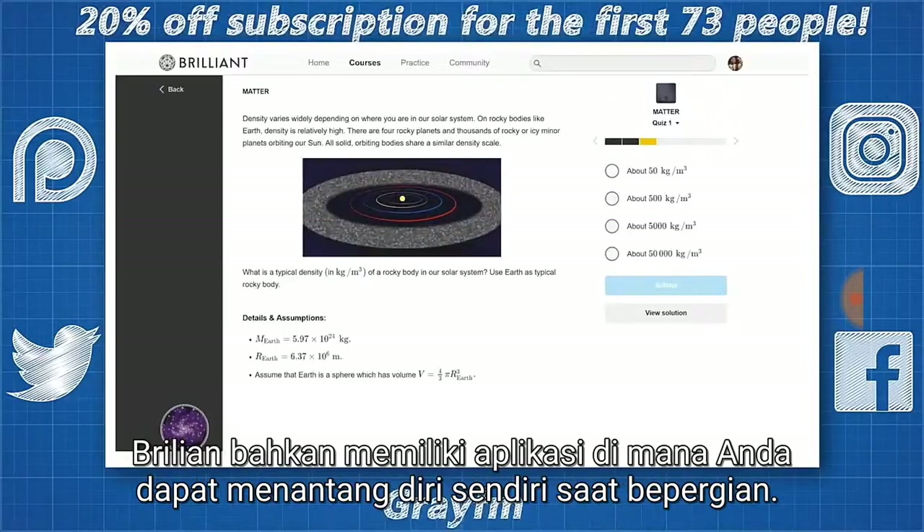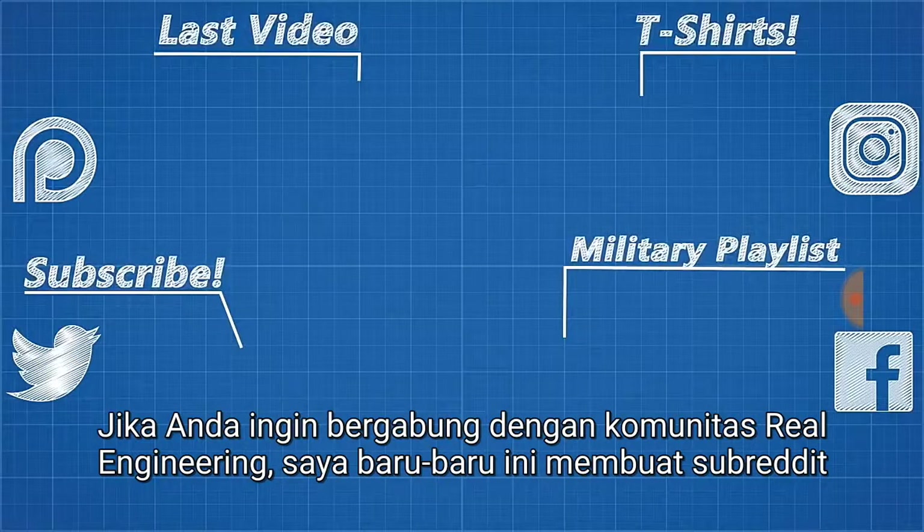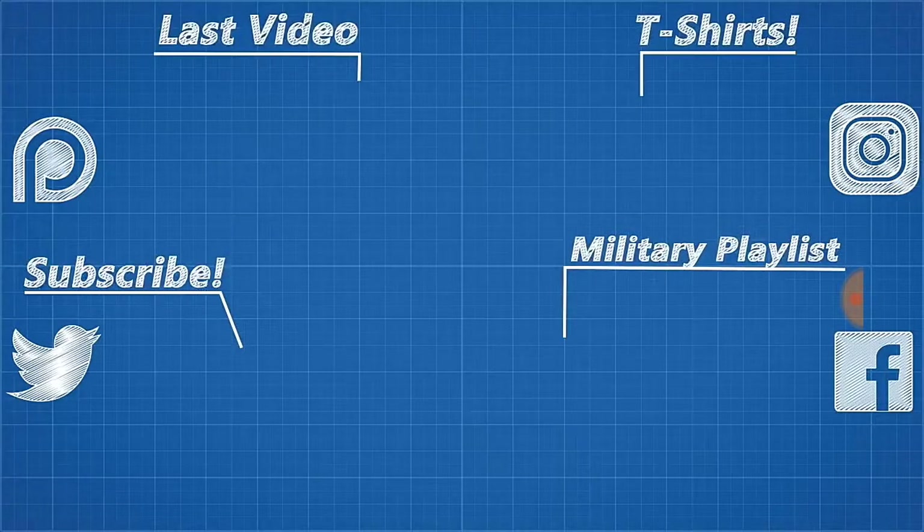As always, thank you to my patrons and thank you for watching. If you'd like to join the Real Engineering community, I've recently set up a subreddit where we discuss everything engineering related and more. The link for that is in the description.